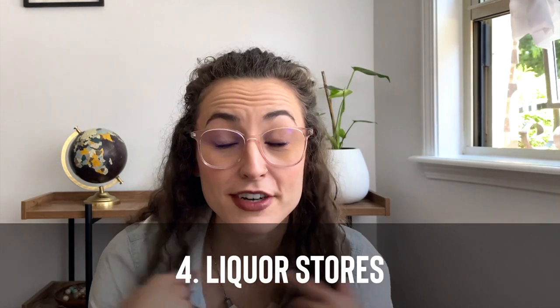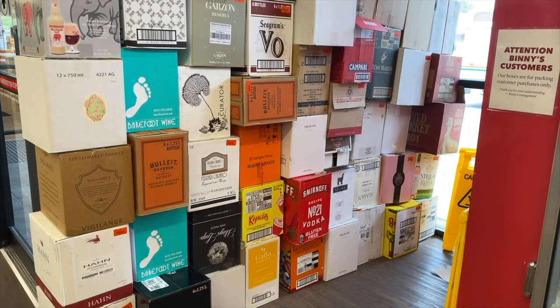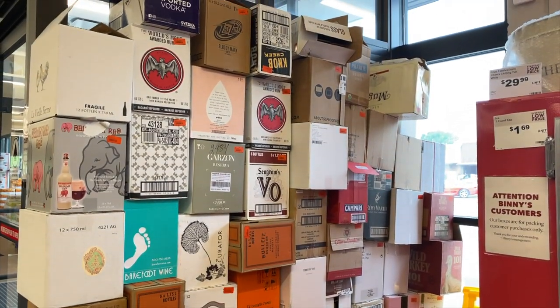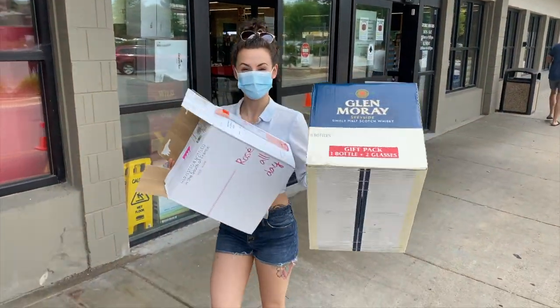Remember to stick around to the end where I'll show you how to turn a regular box into a box with handles, which will definitely make your packing easier. My personal favorite is liquor stores like Bennies — they put all the boxes by the front door. When I go through and make a purchase, I ask them beforehand if I can take a few extra boxes. They usually let me take five or six, and I'll go back later and take five or six more. But I don't try to ask these places for boxes unless I'm making a purchase, so consider that when you're on your box hunt.